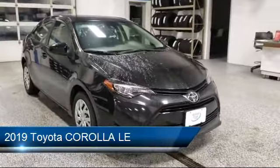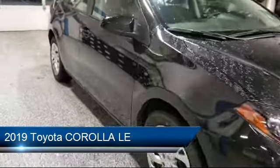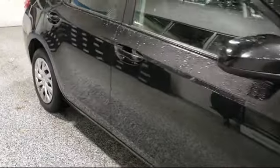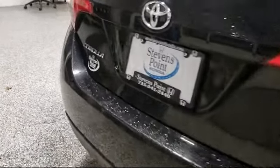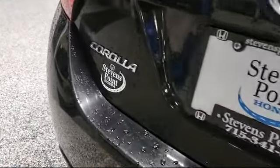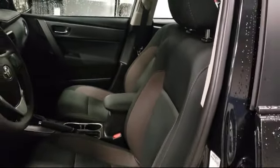It comes equipped with rear view camera, tire pressure monitoring system, auto high beam headlamp control, keyless entry, electronic stability control, steering wheel controls, air conditioning, Entune audio with 6.1 inch screen, traction control, CD player, and has less than 50,000 miles on the odometer.